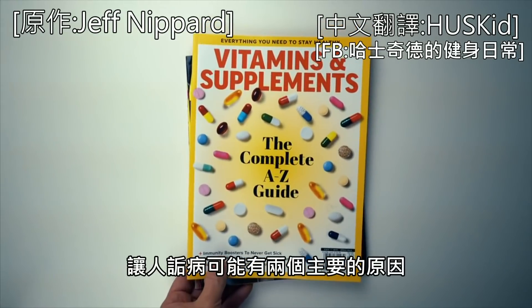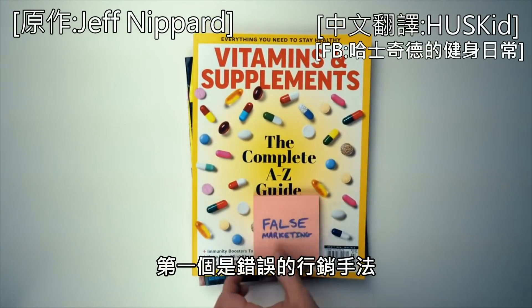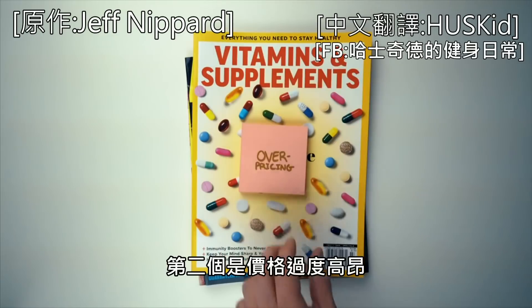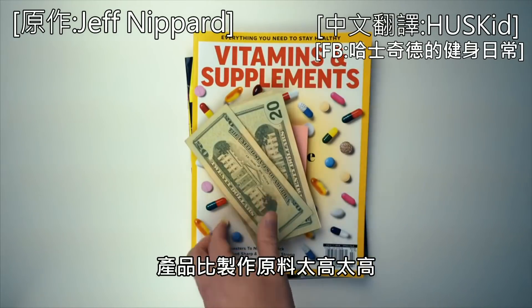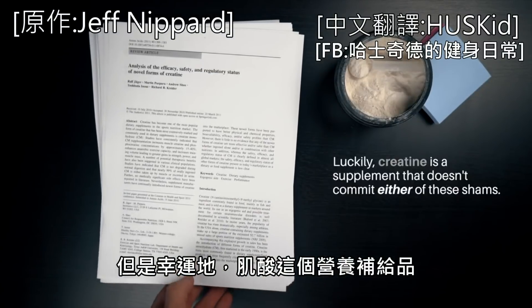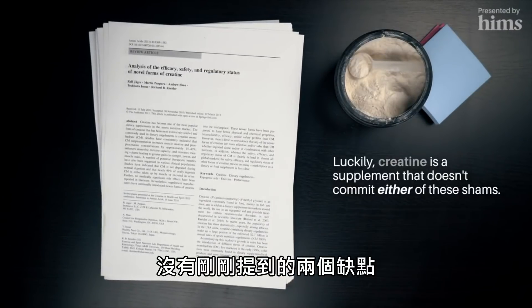I think the supplement industry gets a bad rap for two main reasons. The first is false marketing — products often don't actually do what they're claimed to do — and the second is overpricing, where products are often way too expensive for what they actually offer. Luckily, creatine is a supplement that doesn't commit either of these shams.